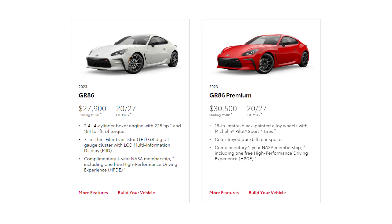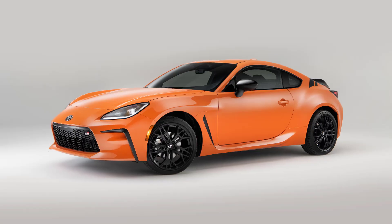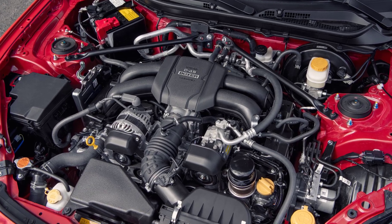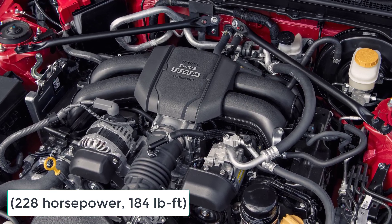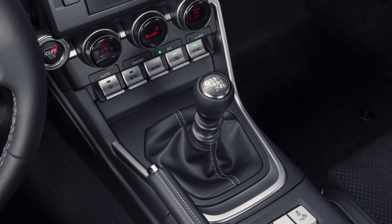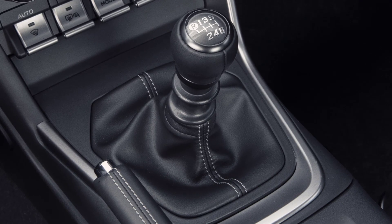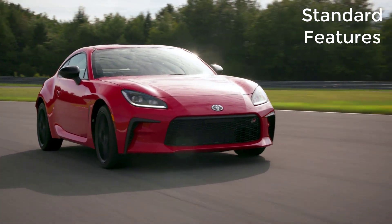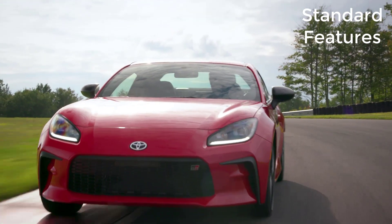The 2023 Toyota GR86 is a four-seat two-door sports car available in two trim levels, base and premium. The 10th anniversary special edition is no longer available. A 2.4-liter horizontally opposed four-cylinder engine that makes 228 horsepower and 184 pound-feet of torque powers the rear wheels through your choice of a 6-speed manual or a 6-speed automatic transmission. Now let's go over the MSRP and standard features for the 2023 Toyota GR86, starting with the base model that has a starting MSRP of $27,900.